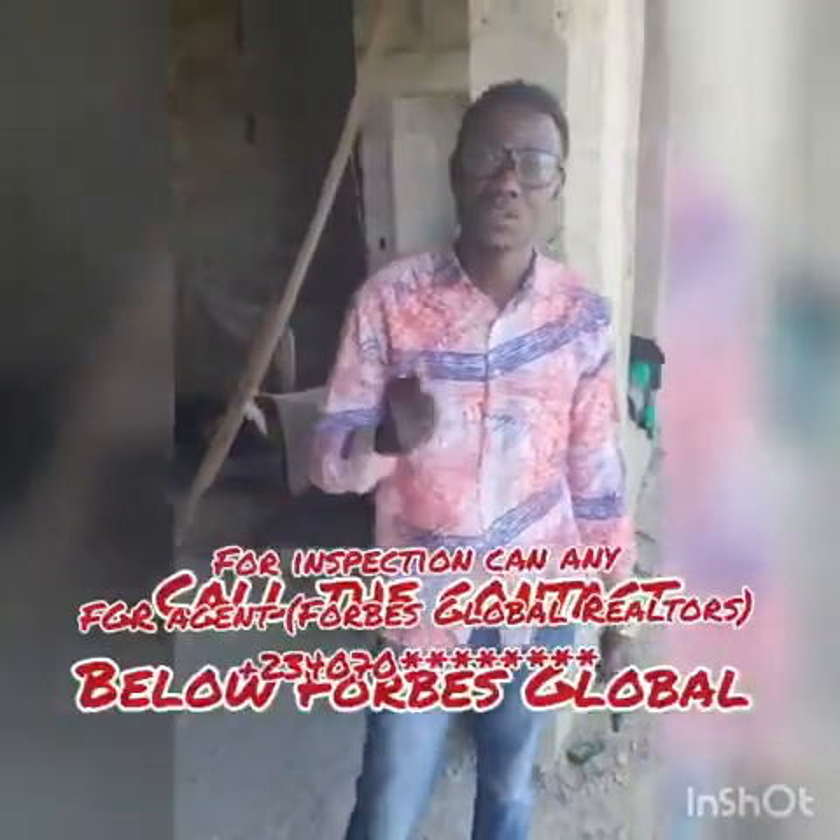So if you are interested, Forbes Global Realtors will be really happy to take your call and reserve your property for you. Call any of our realtors — we don't just act as agents, we actually consult for you and advise on the best properties you can buy. A good investment with a high ROI, where you always make good profit.